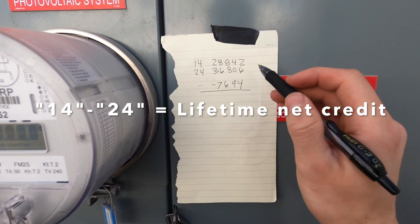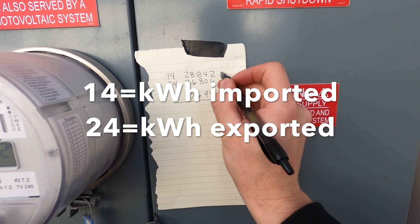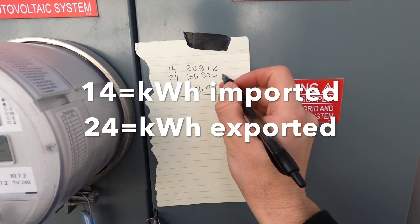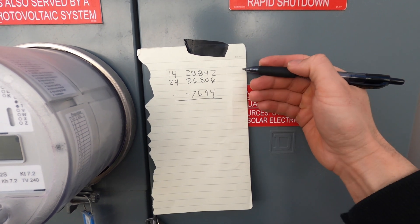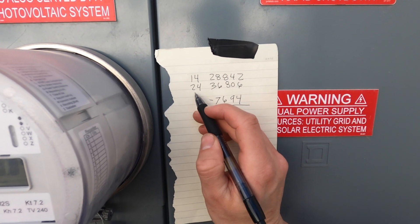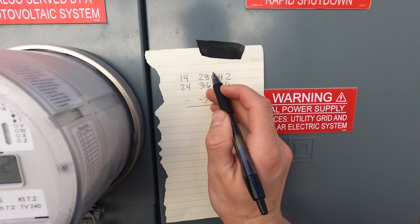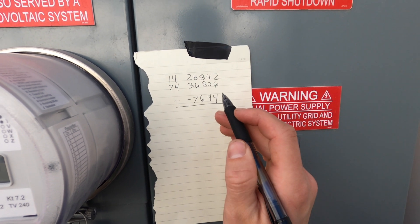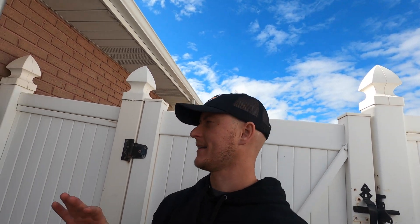Basically what this is telling you is lifetime since this meter was installed: how many kilowatt hours you have used from the grid is 14, and what you have given back to the power company is 24. A good way to remember which is which — 14 is smaller than 24. You want your usage to be smaller than your export credit. That gives you a good idea that you're producing all the power you need and sending some extra to the grid for a reduced export credit or for later consumption.